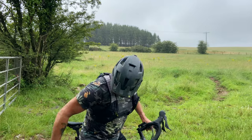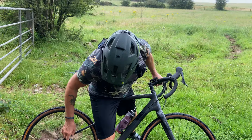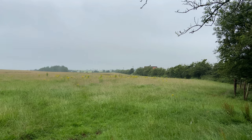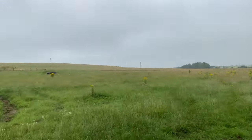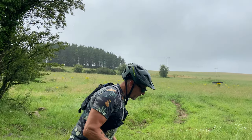Where are we going, Mark? I couldn't see a track in that last field. An invisible single track — you just close your eyes and go. Which way? Through the yellow flowers. Anywhere through the yellow flowers? Yeah, just go like that. Just follow me, Darren.